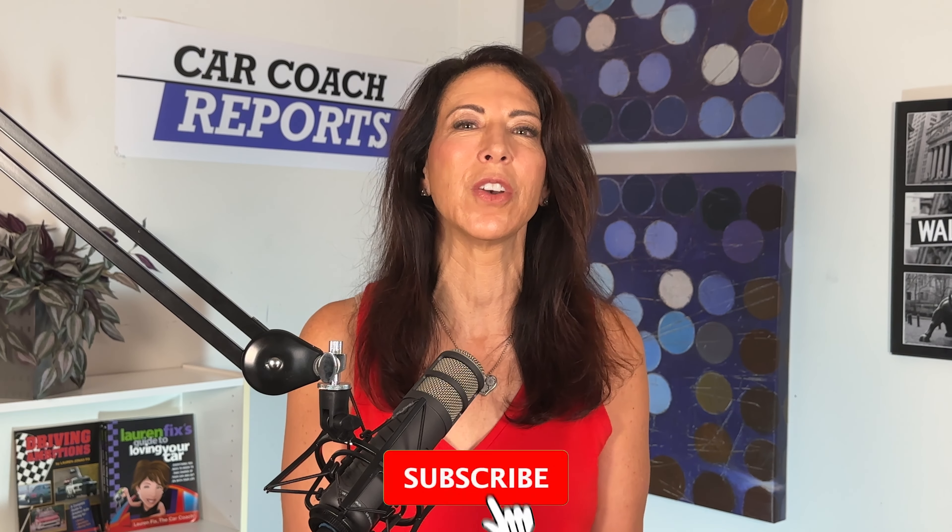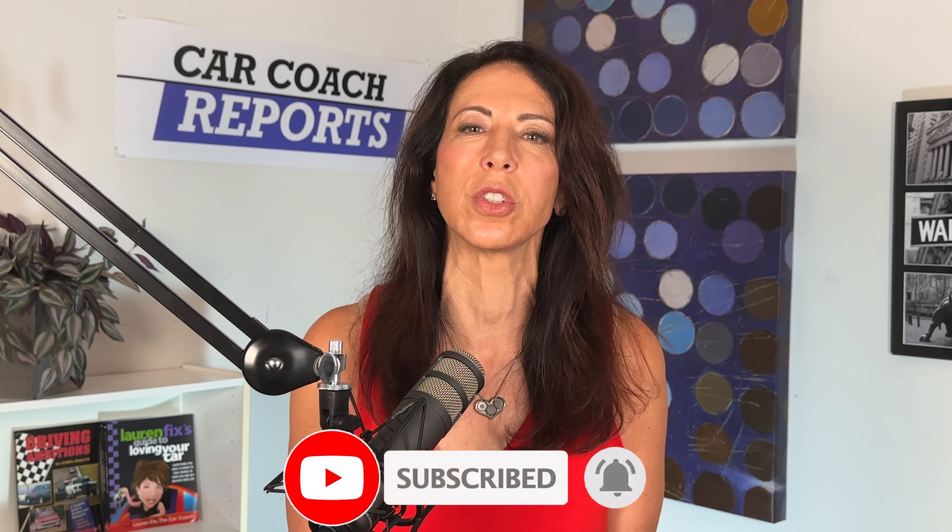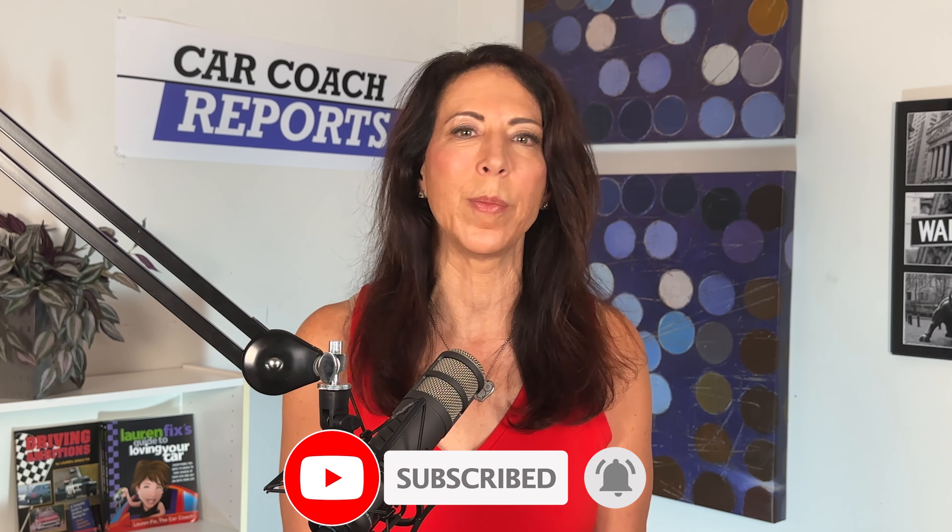If you liked this video, give it a like and subscribe for more videos like this one. If you have questions or comments, I'll be happy to answer. You can support me by buying me a cup of coffee — the link is in the description along with links to our website, social media, the book, and the podcast. I'm Lauren Fix. Thank you so much for watching.